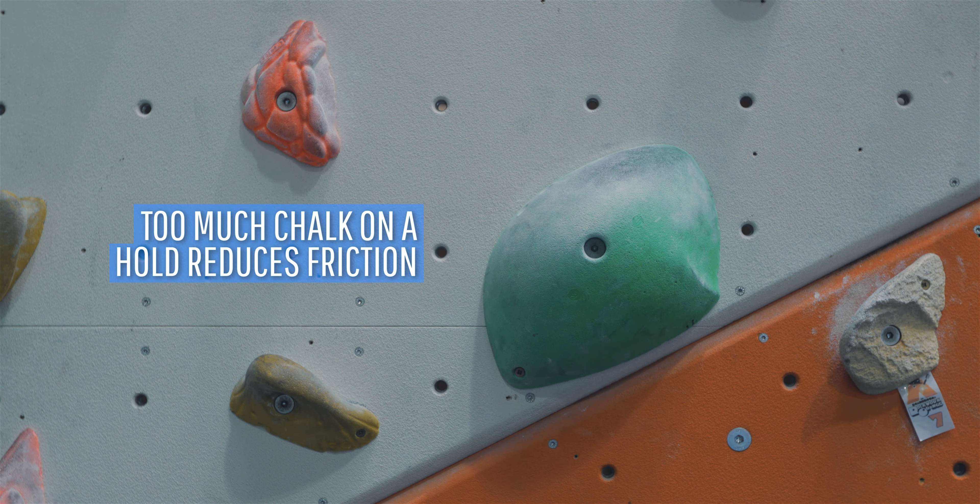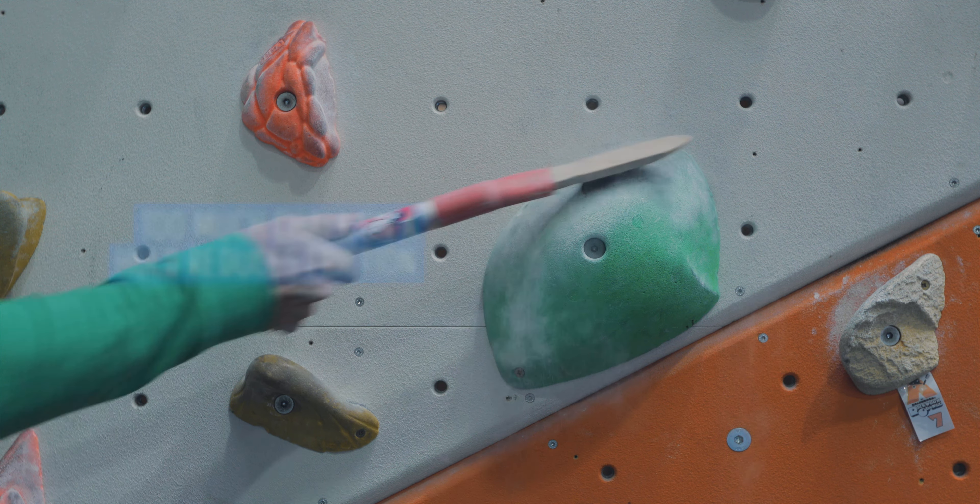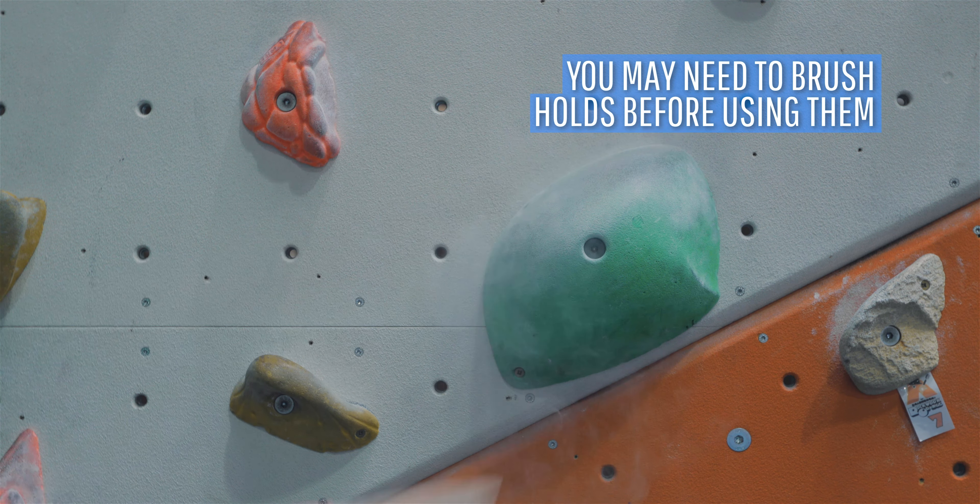If a hold has too much chalk on it, it actually reduces the friction, especially if the hold is a sloper. If this is the case, you may need to brush it before using it.